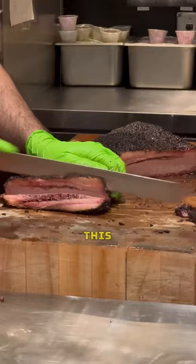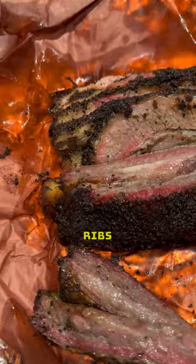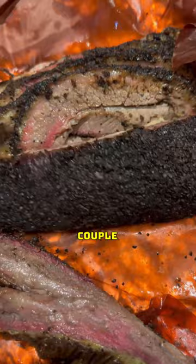The world-famous Texas beef ribs. This is like a dinosaur bone rib — it is absolutely huge. Also got a couple pounds of that beautiful lean smoked brisket.